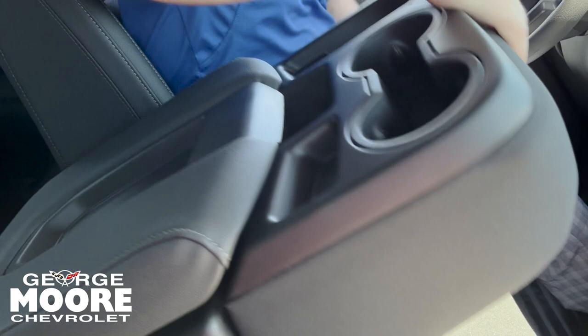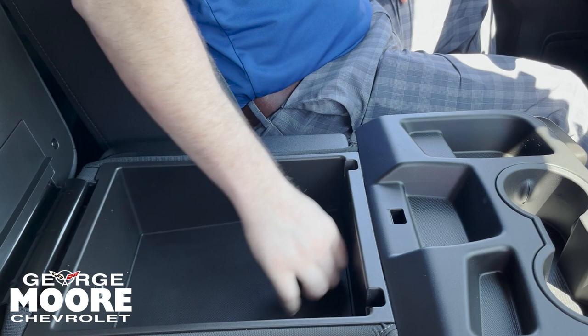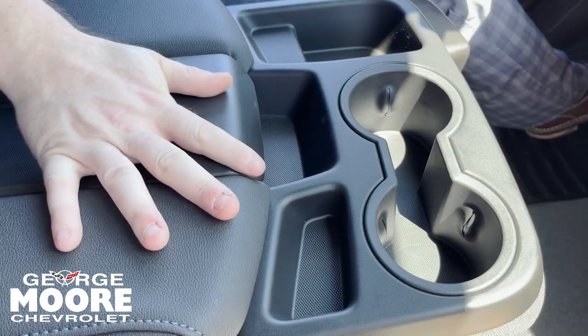You got your bench seat — fold that up, put your kids in the middle, fold it back down. You got a lot of storage room right there, and you got two cup holders. You can hold your change, you can hold your phone.